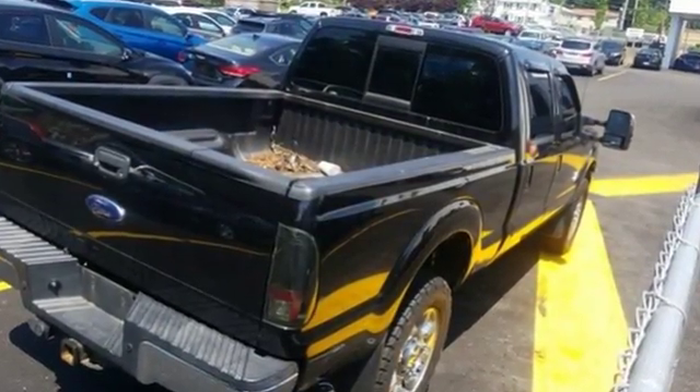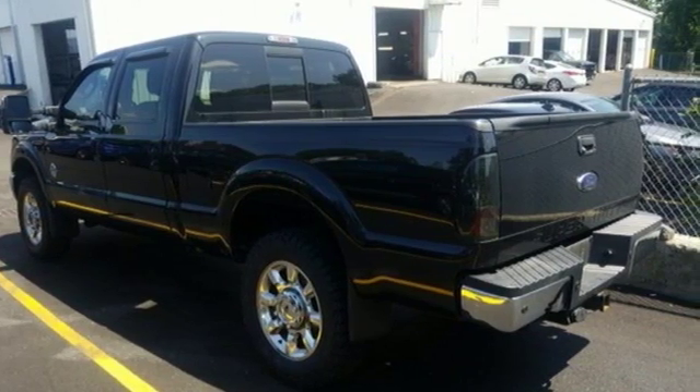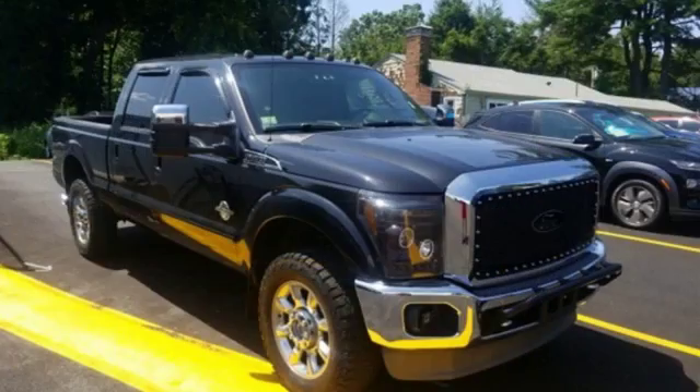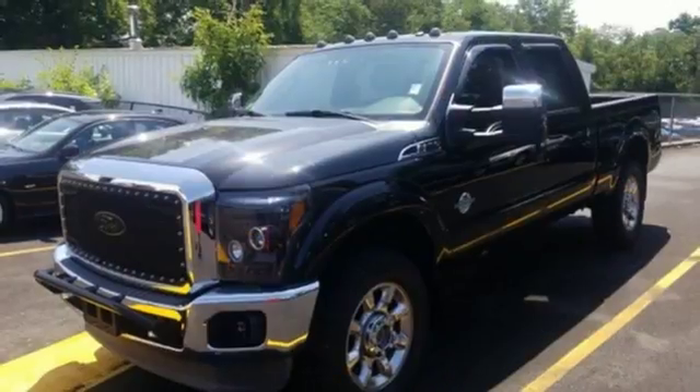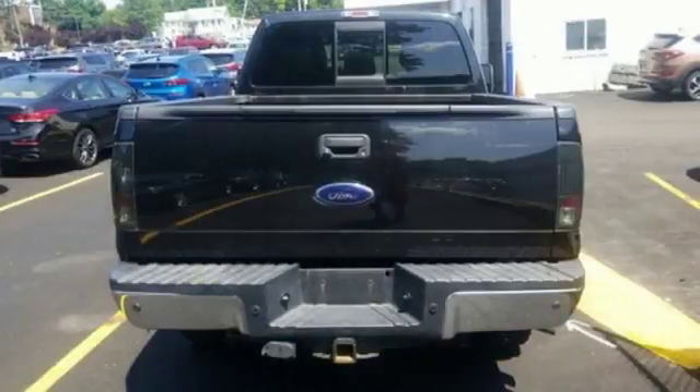Automatic transmission, electronic shift on the fly, driver selectable mode, trailer brake controller, streaming audio, power heated mirrors, dual zone climate control, aluminum wheels, firm suspension, rear parking sensors, and intercooled turbo V8 engine.